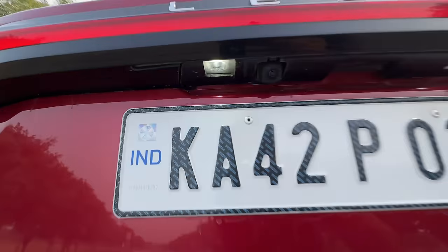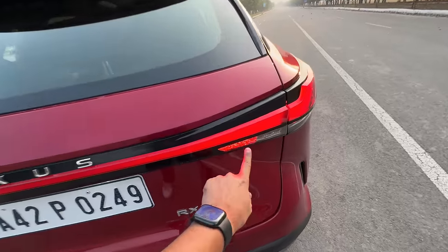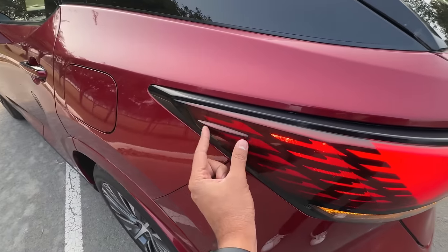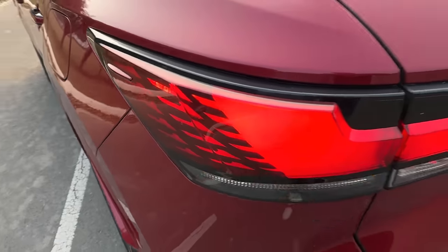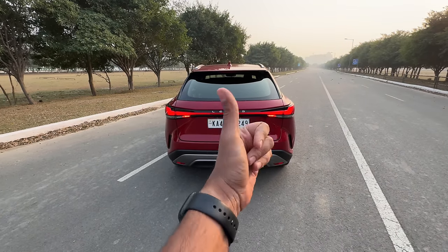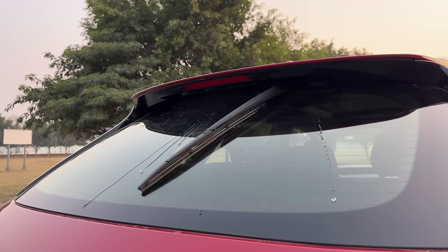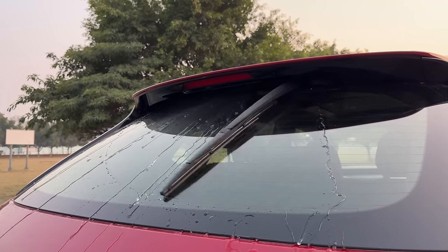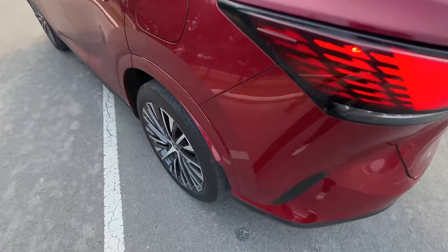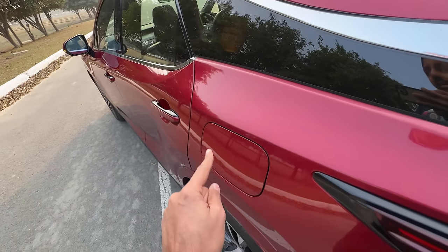There's a camera placed at the rear and it has rear fog lights on both sides. The indicator lights are super awesome. The connected taillights look beautiful. For a car this expensive, it does get a rear wiper — hidden right below the rear spoiler, very Range Rover inspired. Lexus has copied that trick which Land Rover has been doing for a long time.